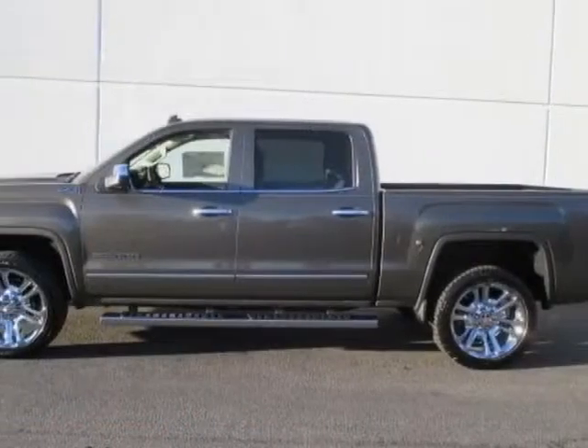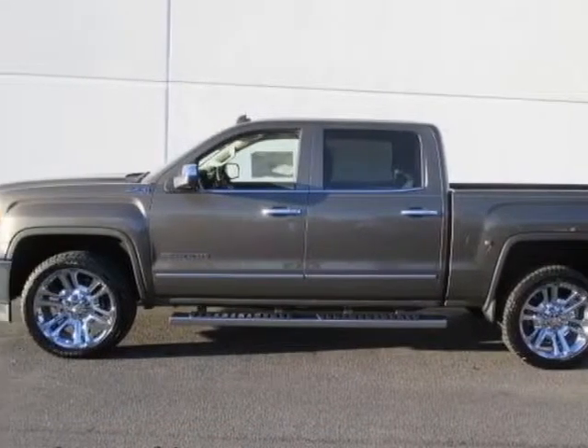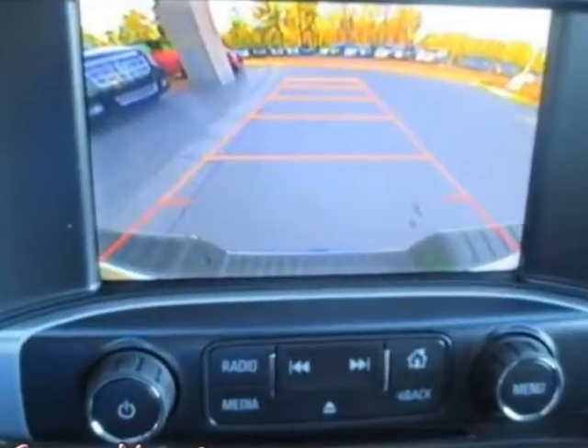This Sierra 1500 boasts a 5.3 liter engine and has a 6 speed automatic transmission.